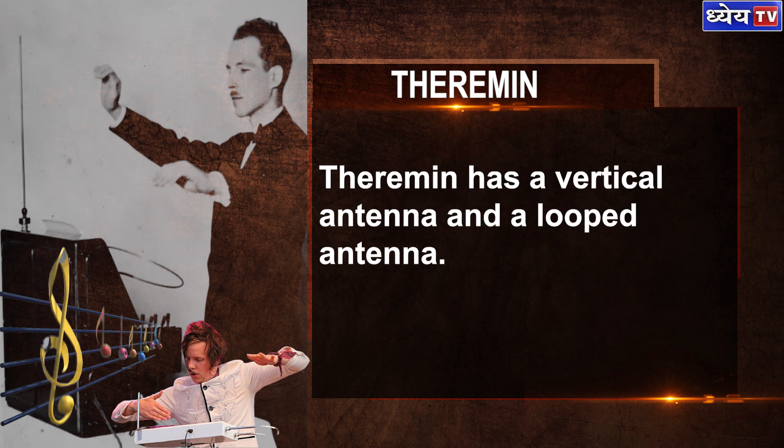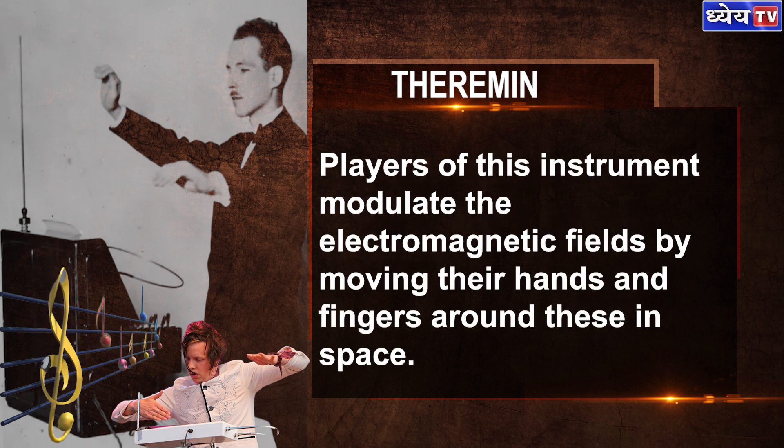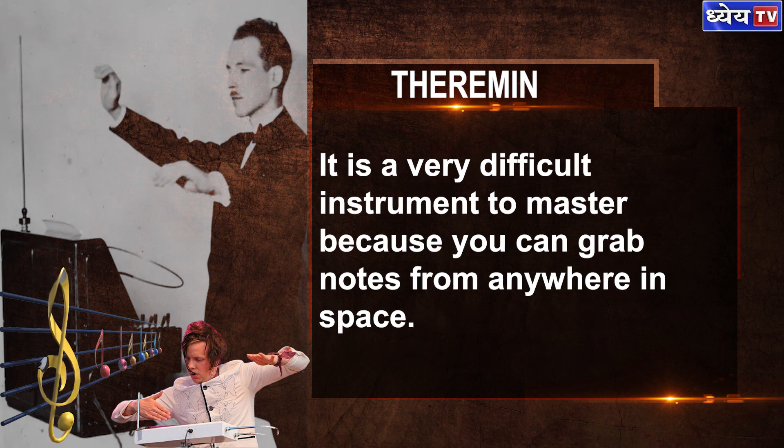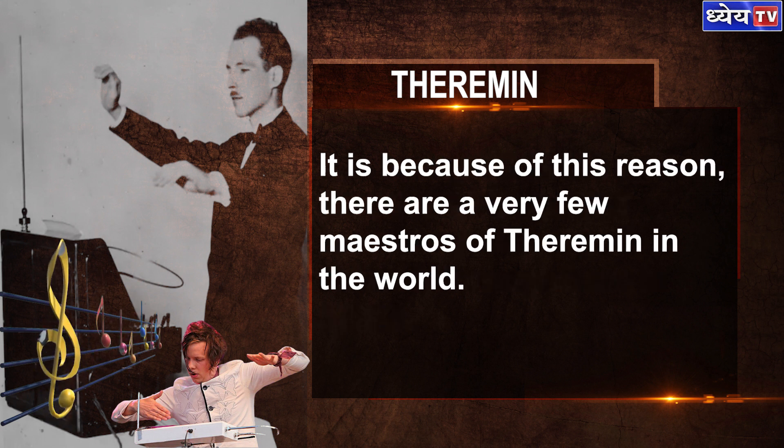The theremin has a vertical antenna and a looped antenna. Players modulate the electromagnetic fields by moving their hands and fingers around these in space. Moving your hand around the vertical antenna increases or decreases the tone, while the looped antenna controls the volume. It is a very difficult instrument to master because you can grab notes from anywhere in space, and for this reason there are very few maestros of the theremin in the world.